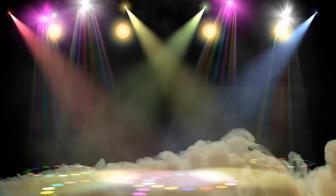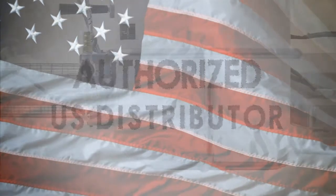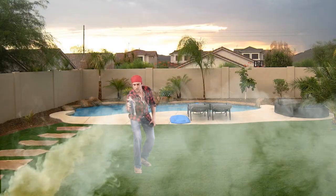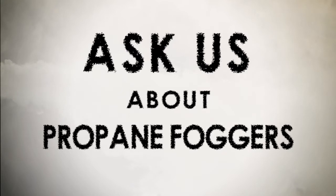we've got your fogger. When a fogger is the order of the day, Nixalite is the authorized U.S. distributor and service center for world-renowned Igeba thermal and ULV fogging equipment. Forget those aerosol cans — ask about the benefits of propane foggers for backyard get-togethers.